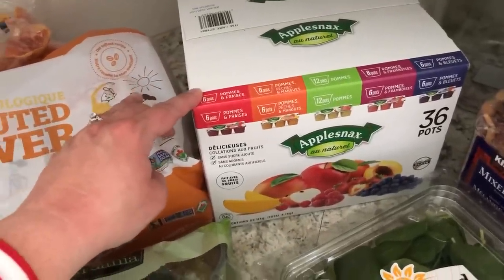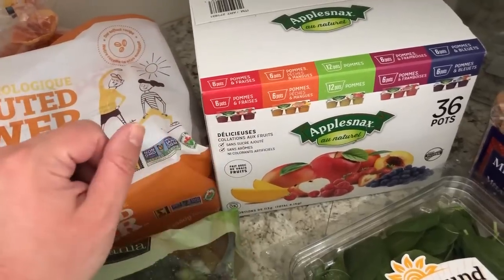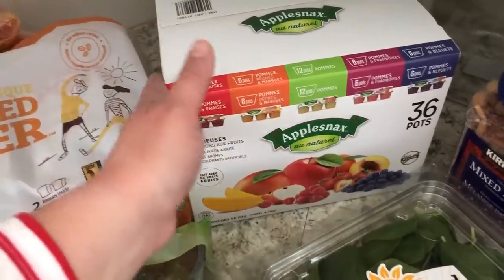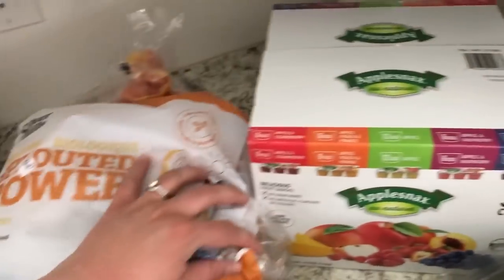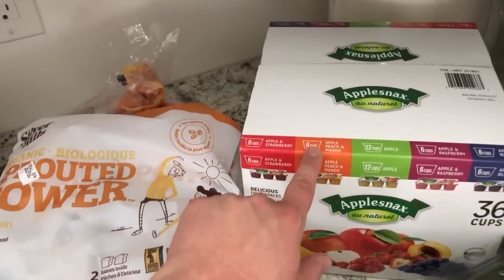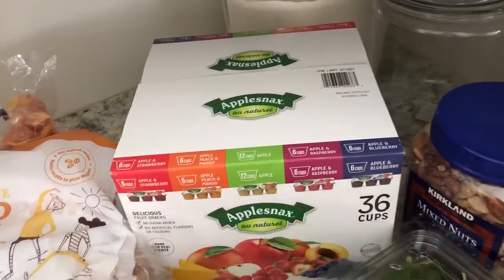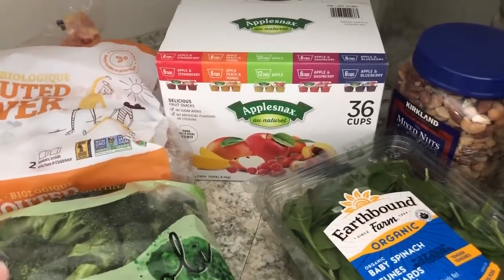I got some applesauce cups — we are officially out of our homemade canned applesauce. I really like to have these as a side for the kids. They're unsweetened and come in a bunch of flavors: apple strawberry, apple peach and mango, plain apple, apple and raspberry, and apple and blueberry. There's no sugar added and no artificial colors or flavors, which I love.